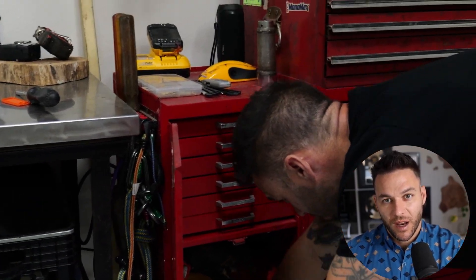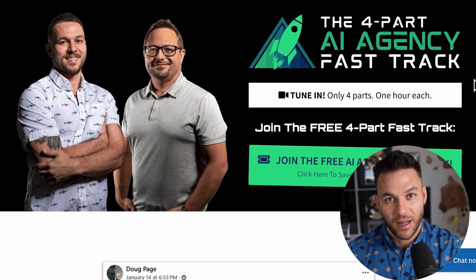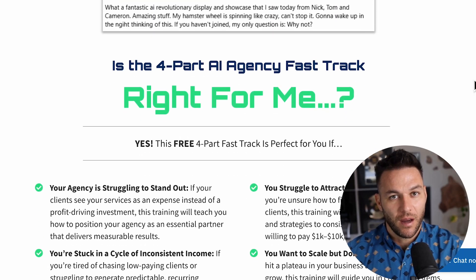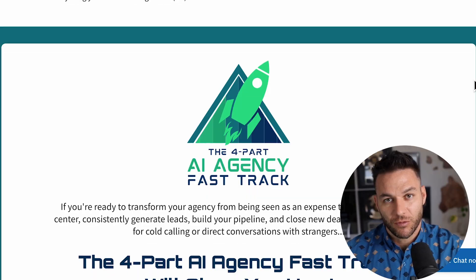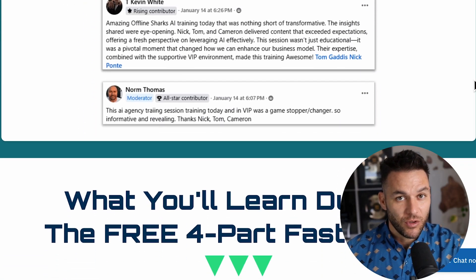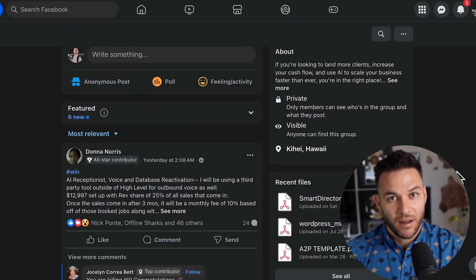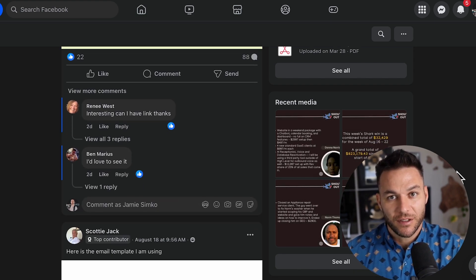Remember, I used to be turning wrenches full time. Now I run a marketing agency and help thousands of people build their own businesses online. The tools are getting better every single day — you just have to use them. If you want to go deeper on how to land higher-paying AI clients and build a real business around this stuff, grab my free four-part AI fast track training. I'll show you exactly how to position yourself, find clients, and close deals. Plus you get access to a free 30-day trial of the best AI software tool I use to get clients and run my business. Over 21,000 AI agency owners are in the community sharing what's working and growing their businesses together. Link is in the comments and description.